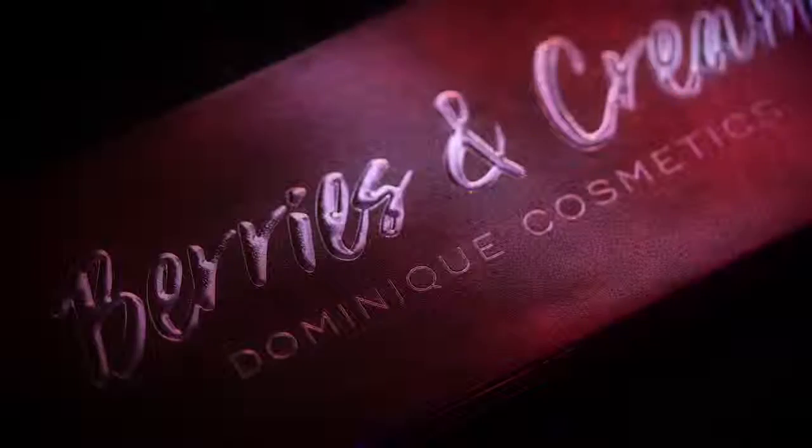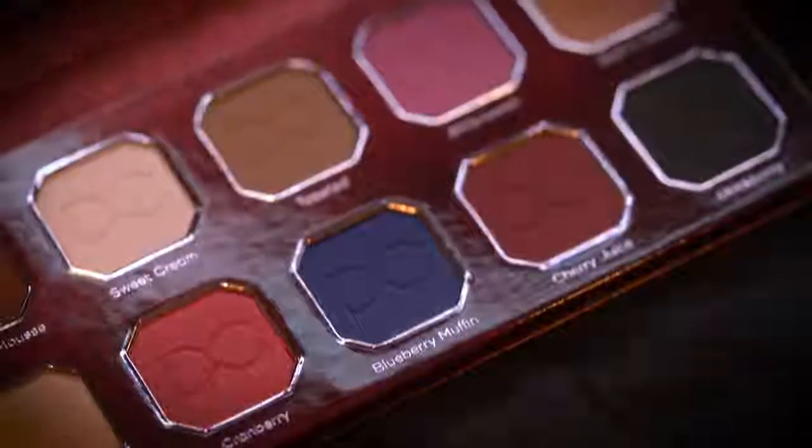Hey everyone and welcome to my channel. Today I'm going to be sharing the new Berries and Cream collection from Dominique Cosmetics. I am so excited about this palette because the colors are so pretty — I am so in love. When I saw pictures of this palette before it launched I was already in love with all the berries. Congratulations Kristen on another beautiful collection, and thank you so much Dominique Cosmetics for sending this over so I could share it with you guys.